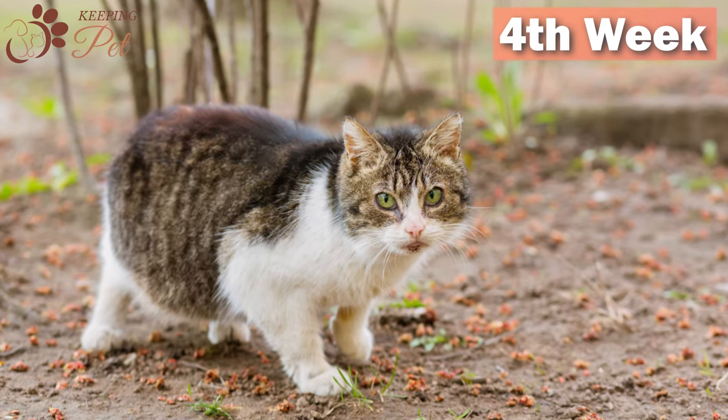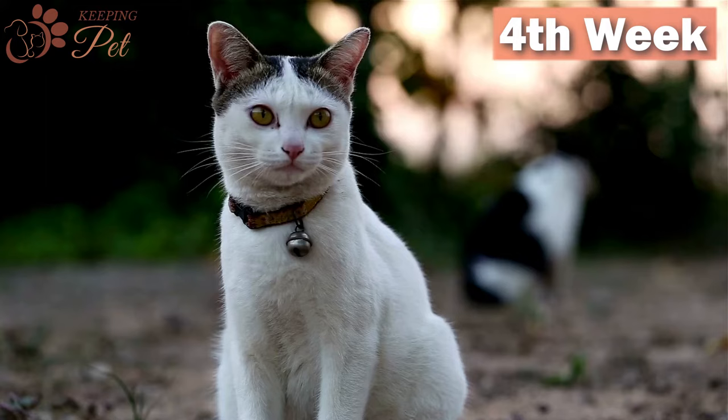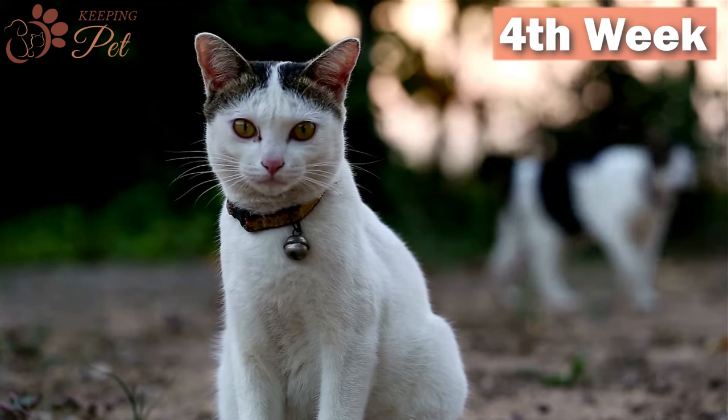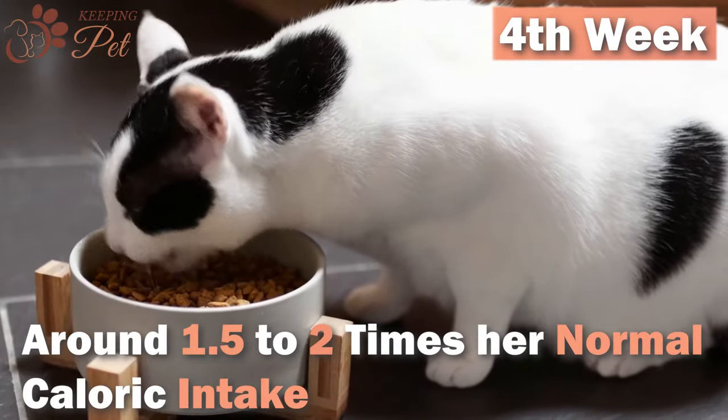By the end of the fourth week, the embryos have developed into fetuses. As fetuses are growing into kittens, your cat's appetite will be increasing — she might be eating around 1.5 to 2 times her normal caloric intake.